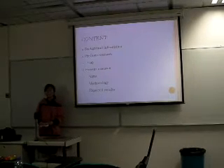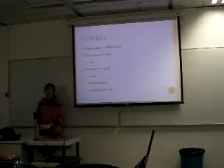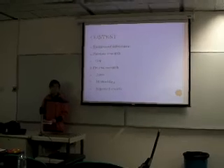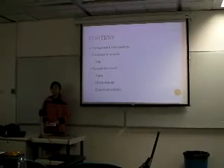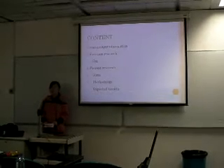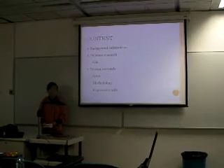In this presentation, I will first briefly introduce the human skin and coenzyme Q10. Then, I will review some previous research and indicate the gap. And lastly, I will focus on the aims, methodology, and the expected results of my own research.